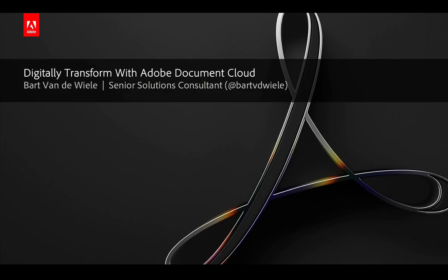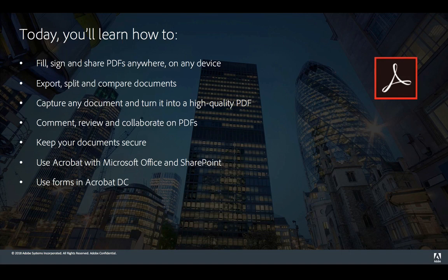Hello everyone and welcome to today's webinar. My name is Bart, I'm a Senior Solution Consultant for Adobe, and today we'll be discussing how Adobe Document Cloud can help transform your business and make your life a lot easier. During this webinar I'll demonstrate how common tasks like the examples you see listed here can make your workflow a lot simpler by using Adobe Document Cloud's apps and services.